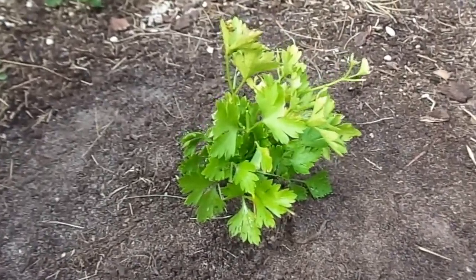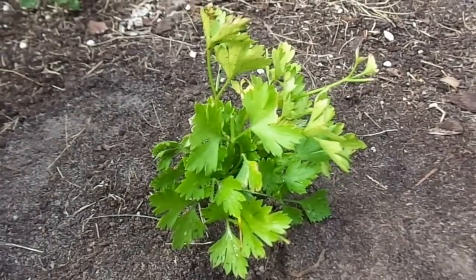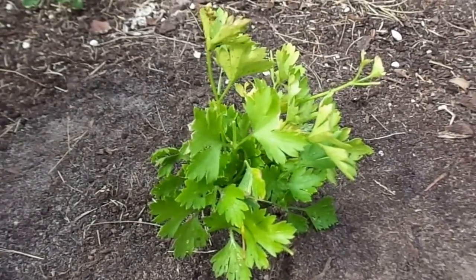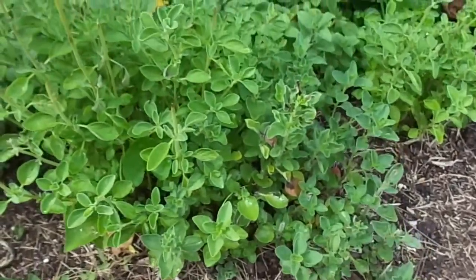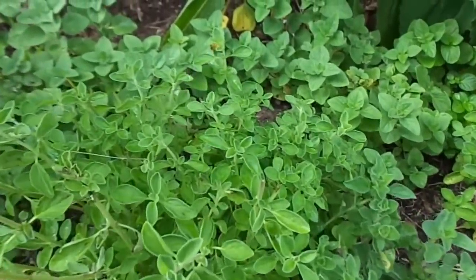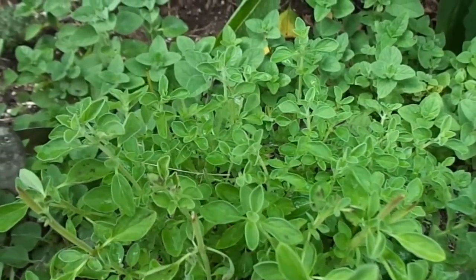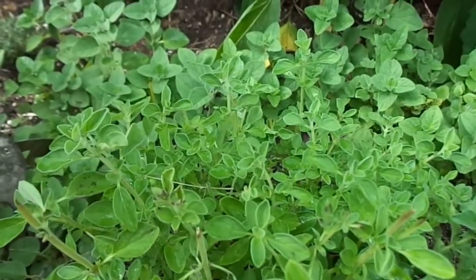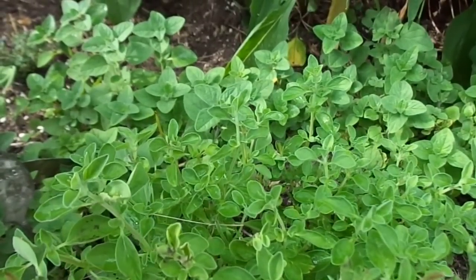Parsley is another one that I like to add to my layer feed. Parsley is extremely high in vitamins and is also a laying stimulant. Next to the parsley we've got the marjoram and oregano. They're pretty much the same family and are thought to help combat all kinds of E. coli and salmonella.